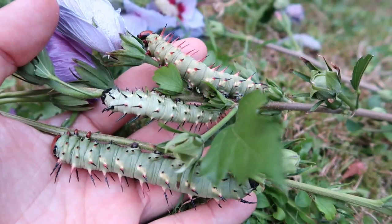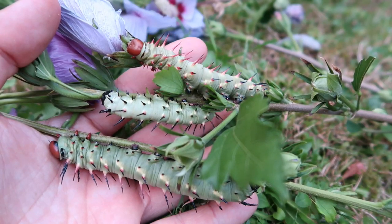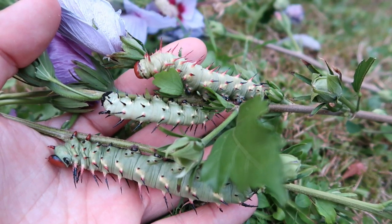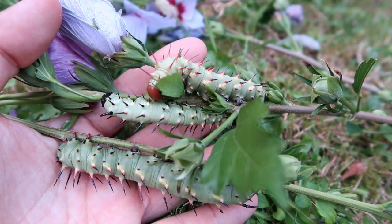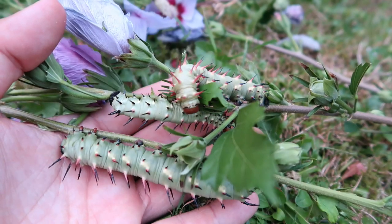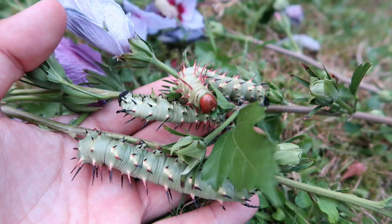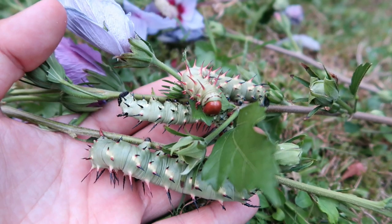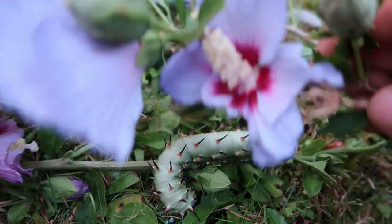These guys came to me from Africa, from the country of Cameroon in fact. In these countries they are polyphagous on several species of Malvaceae. Sadly from this family there are not many plants in Europe, but there are a few. One such example is hibiscus, a commonly found garden plant which is used to decorate parks, gardens and hedgerows.